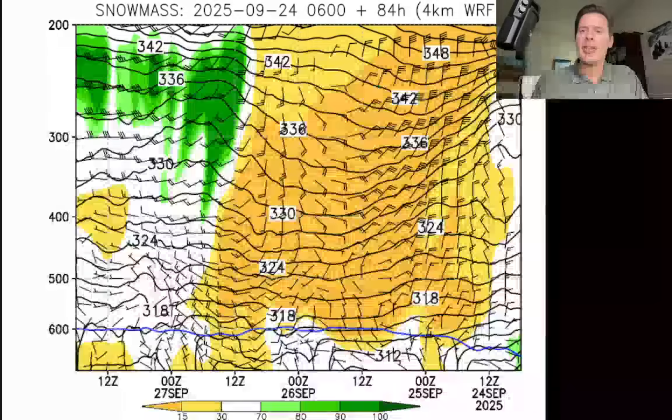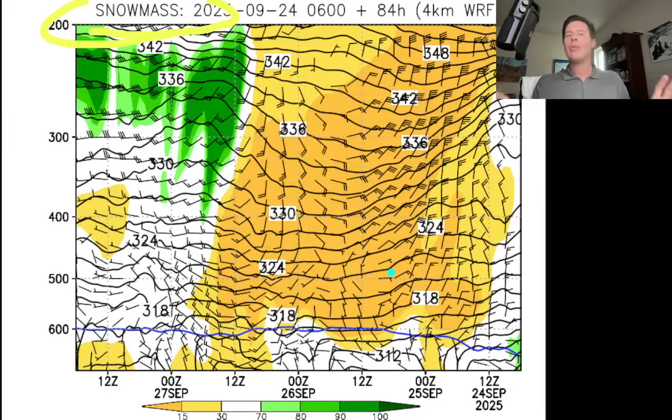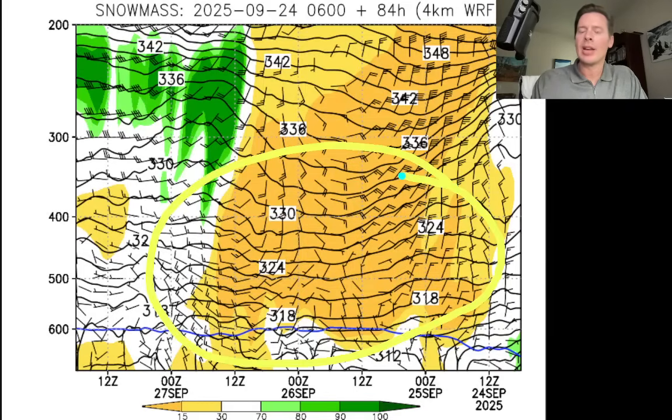Here's the time-height forecast — this is for Snowmass in western Colorado, Aspen Snowmass up in the West Elks. One thing I see right away is it is going to be dry for at least the next 72 hours. This is a current starting time and you move in this direction to look at the future — this is a slice through the atmosphere at all the layers.